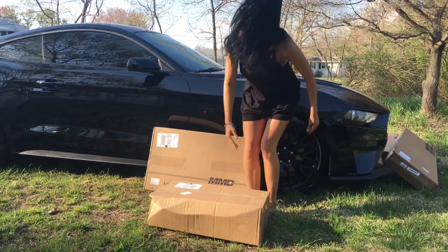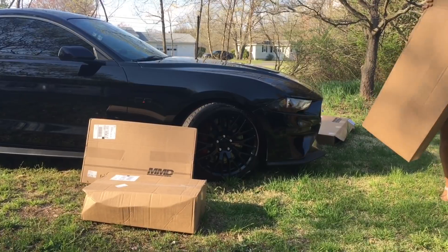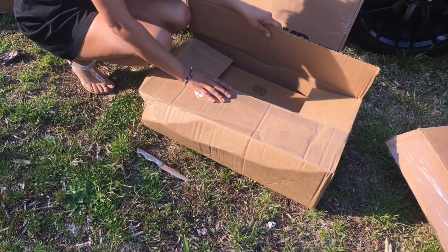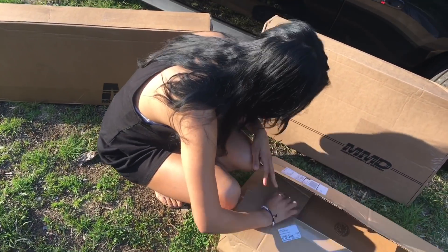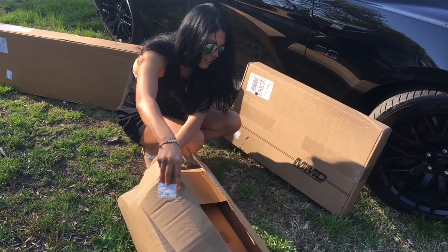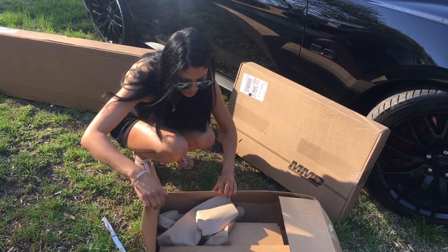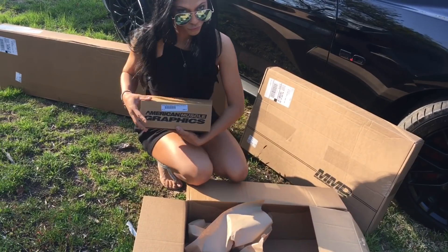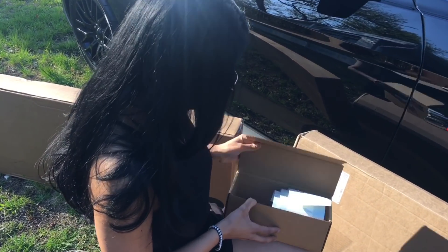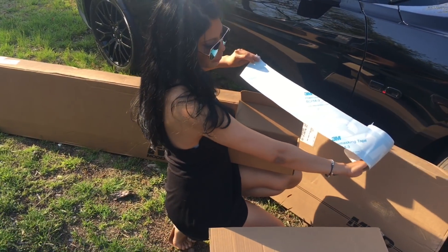These are things I have not seen yet, so we're looking at them together for the first time. It's a box within a box! We got some graphics — an American Muscle graphic and their banner.